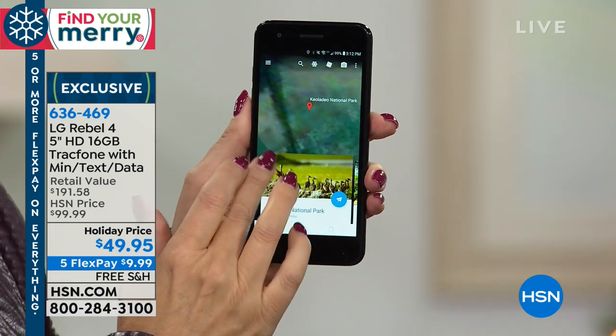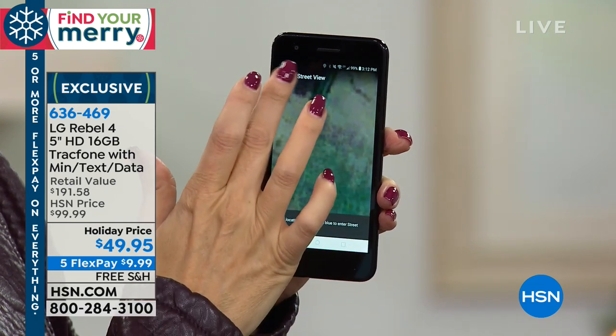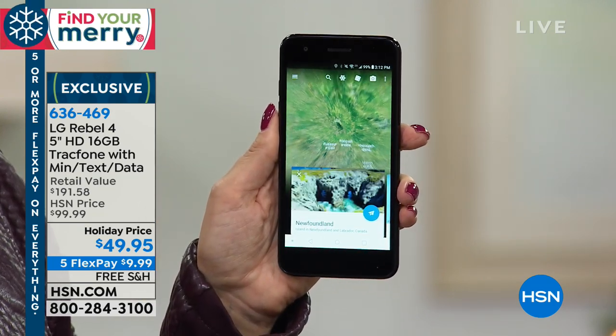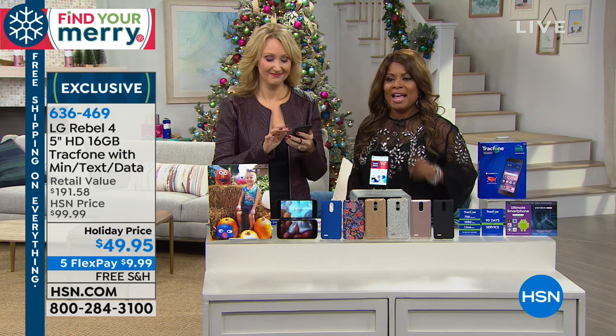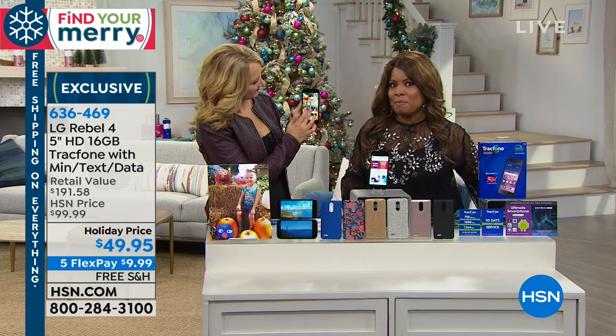It's 16 gigabytes built in. It's a TrackPhone — we'll explain what that means. It comes with minutes, text, and data, and it's $49.95. It's half the price, the lowest price we've ever offered. If someone on your holiday list is begging for a cell phone, it's $10 on our free Flex Pay with free shipping and handling.